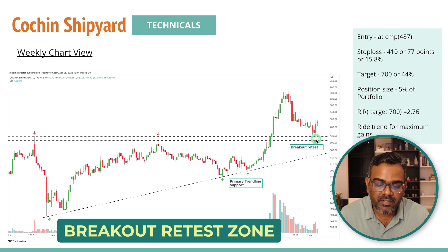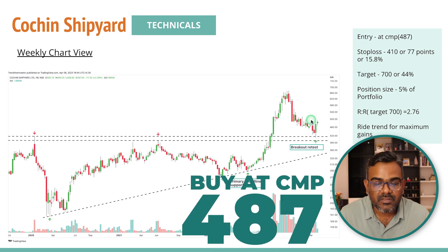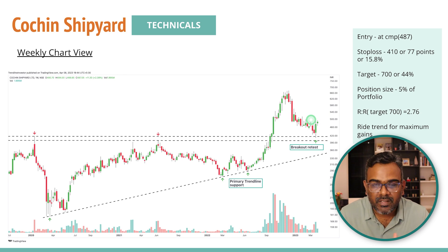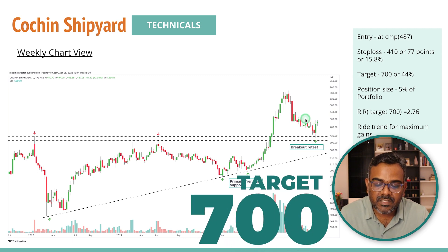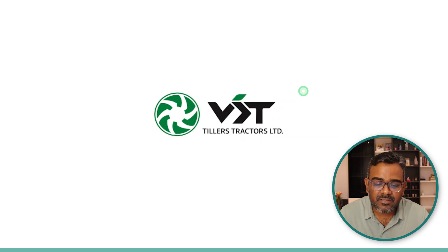On the weekly charts this is a breakout retest zone — the stock came and retested, and there's a chance price can come back and test this zone again, so be a little careful before going all in. But if we break above that area, we can see a good trend up. You can buy the stock at current market price of 487, keep a stop loss of 410 — that's 15.8% — so you may want to wait for a consolidation if the stop loss feels deep. Target is 700, which is the previous high, 44% from current levels, giving a reward-to-risk of 2.7 times.